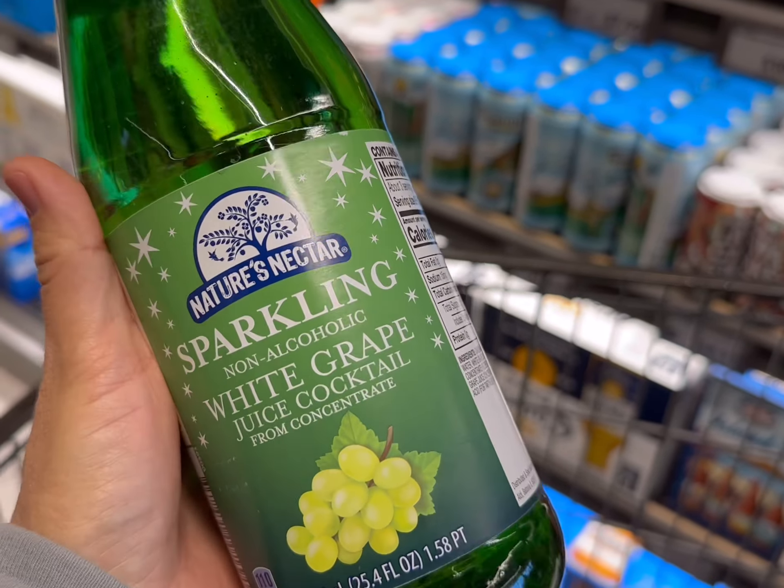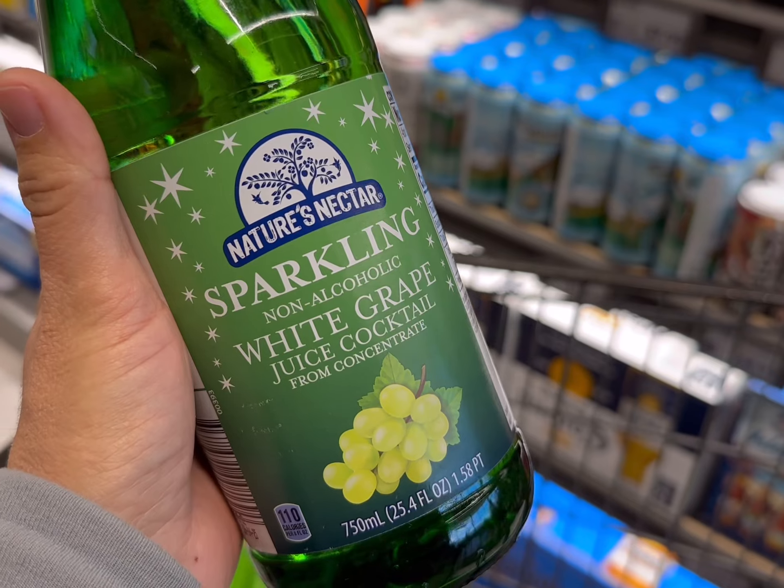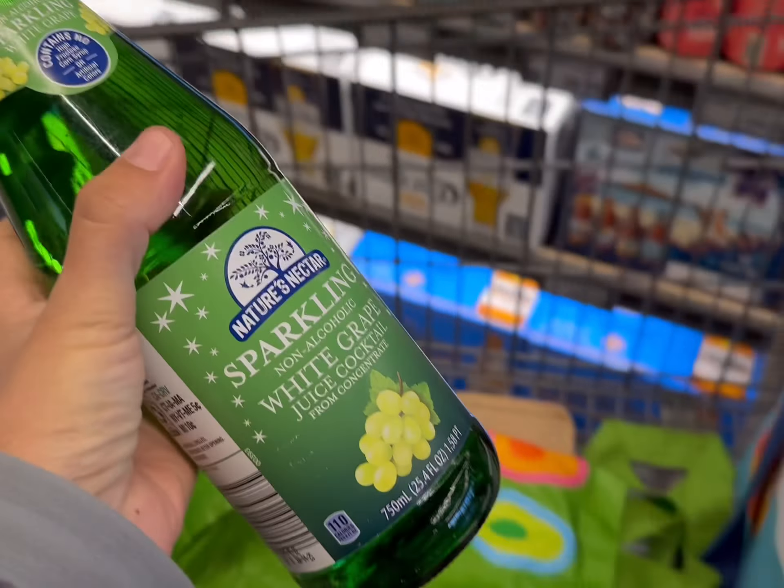And for the kids, we're going to grab this white grape juice cocktail. It's sparkling. It's $2.99, so we're going to get that today too.